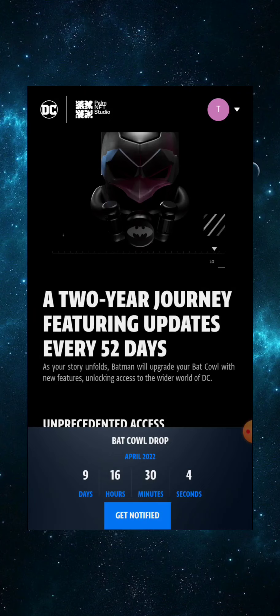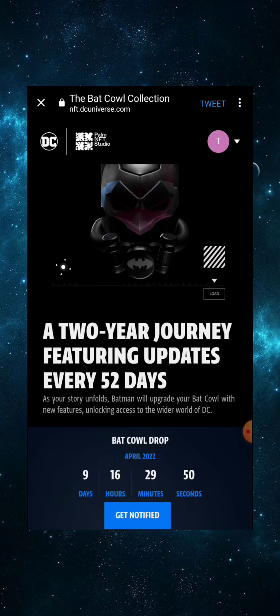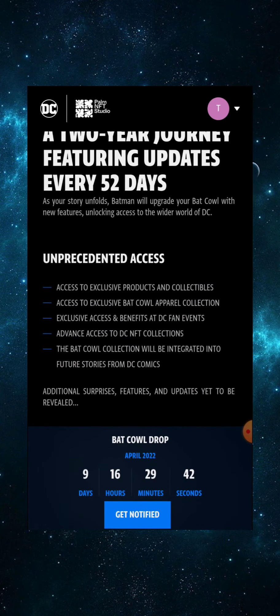There's a link to the Discord which you'll want to join. It's a two-year journey featuring updates every 52 days. As your story unfolds, Batman will upgrade your cow with new features, unlocking access to the wider world of DC. So every 52 days there are going to be upgrades or new features unlocked.